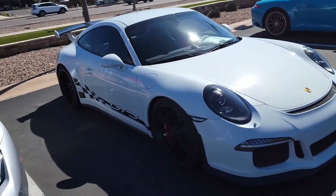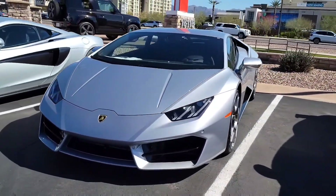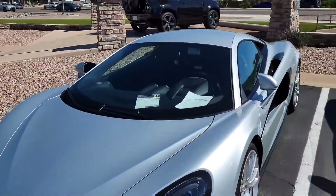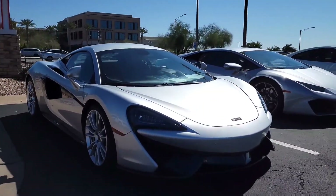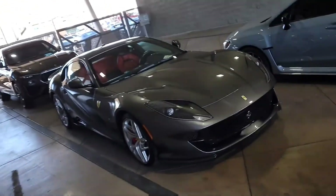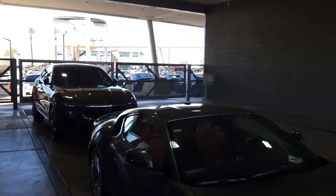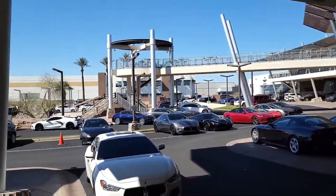Look at this GT3, that thing is beautiful. Got a Huracan right here, 2015, and then a McLaren 570S. That looks pretty cool. Got a Ferrari 488. Back here in the back vaults of Ferrari we got an 812 Superfast. That looks nice. Let's go back here and see what they've got. Got some pretty sweet cars back there.